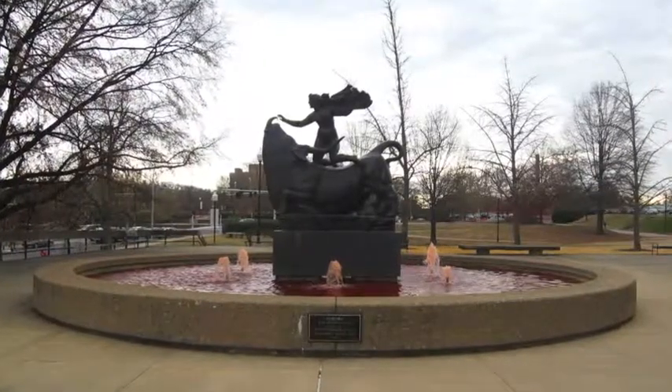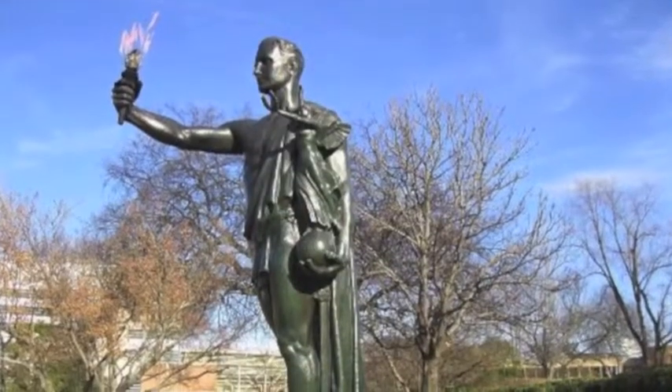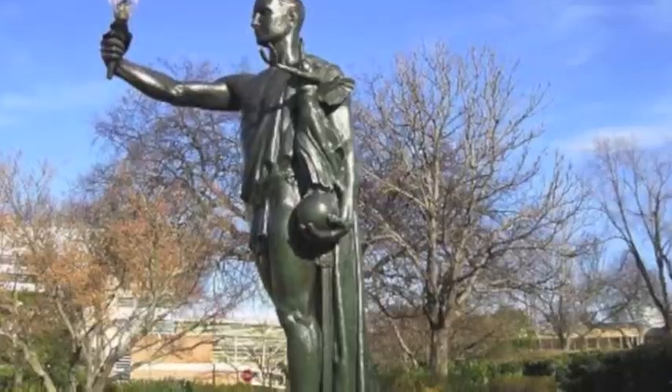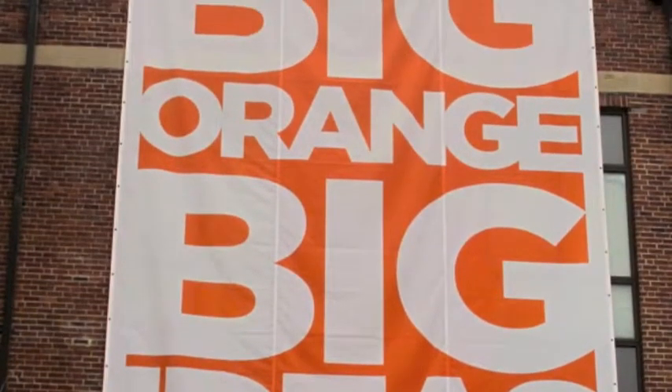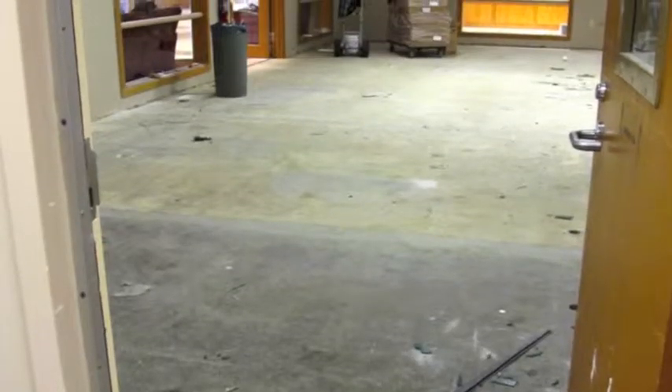The University of Tennessee began construction in 2008, with project costs varying between $8 to $115 million. The projects on the campus of UT have been recorded as some of the most expensive projects towards education in the area.